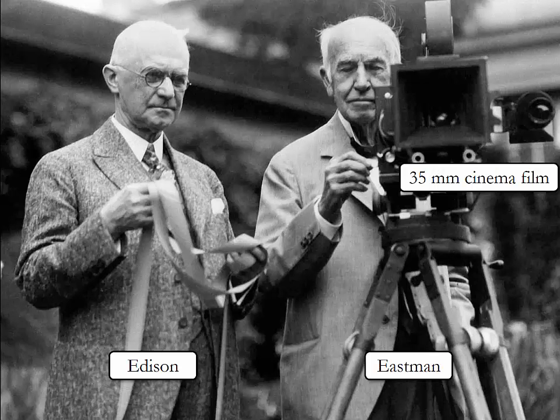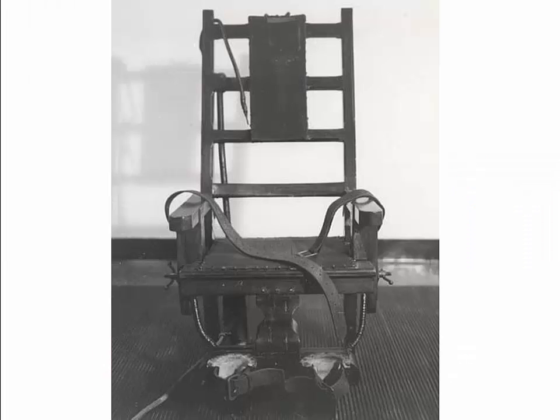Edison was involved in the invention of the 35mm cinema film — this is a picture of Edison and Eastman from Kodak Eastman. Edison was also involved in the development and promotion of the electric chair.